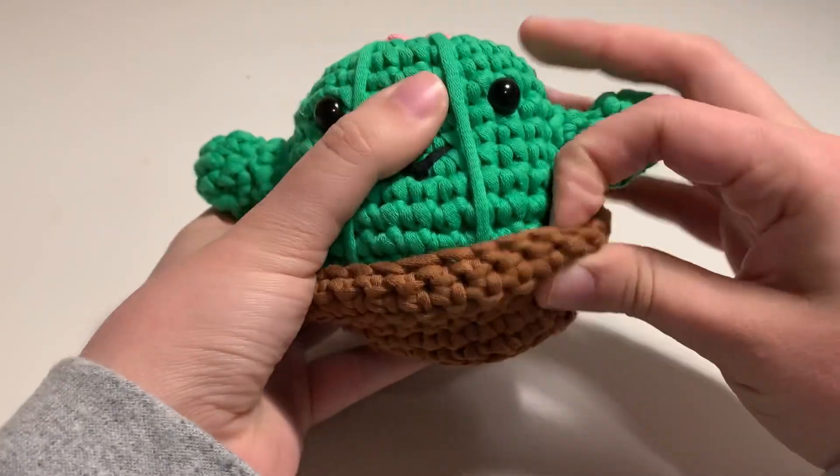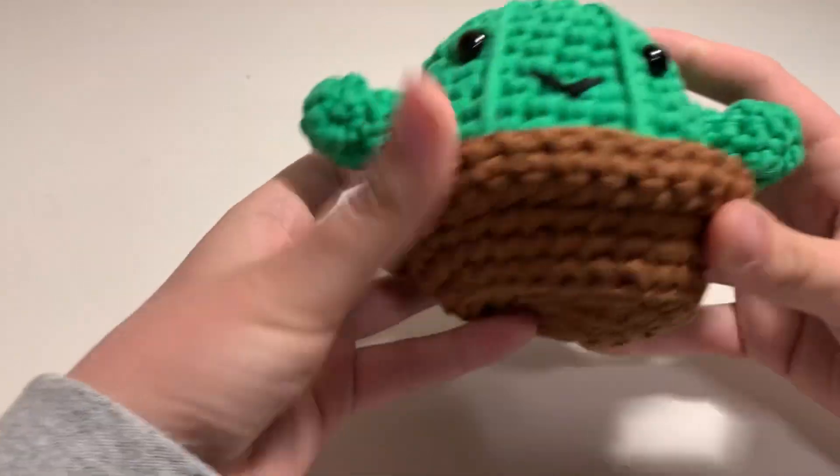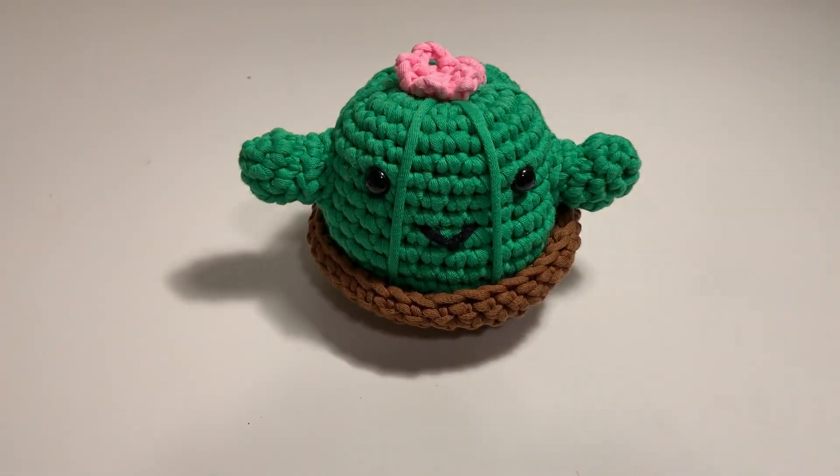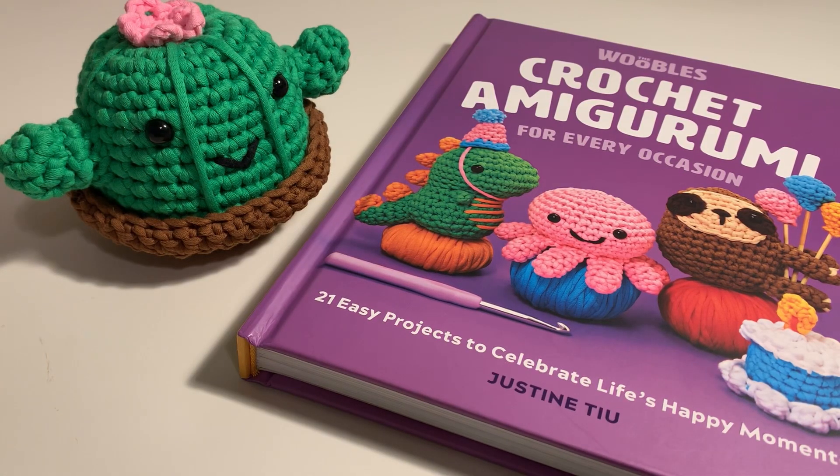Here is Clint the cactus — he was really fun to make. You can buy him on thewoobles.com in a bundle, or if you're interested in just buying the book, that is available on Amazon.